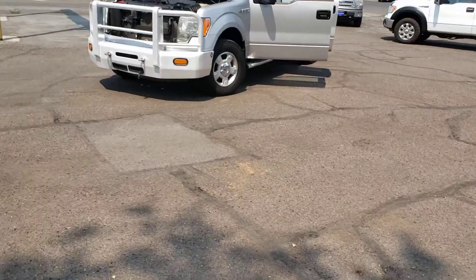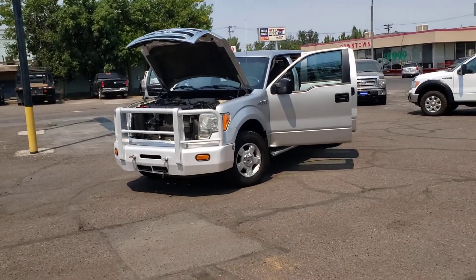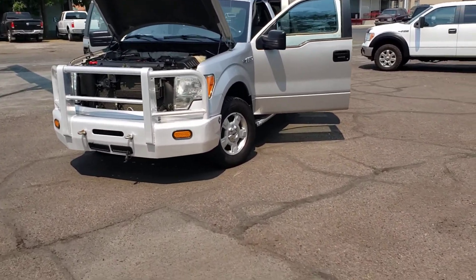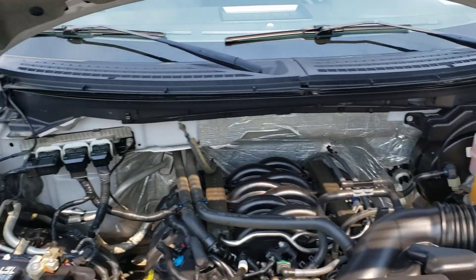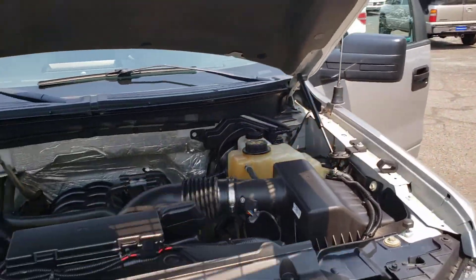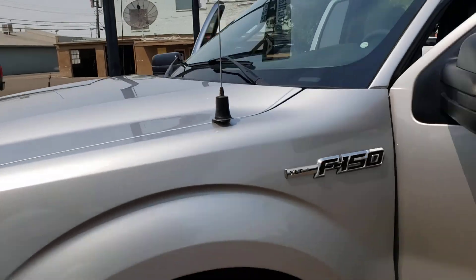Happy Wednesday everybody, it's John at Mountain West Autos here in Twin Falls. I've got a really nice 2013 Ford F-150 to show you. This one does have the 5-liter in it — you can see under there, it is super clean. I'm gonna shut this hood down and turn this off so you can hear.